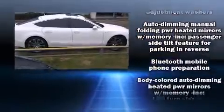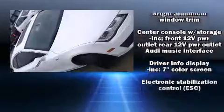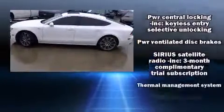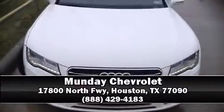Audi ensures the safety and security of its passengers with equipment such as traction control, brake assist, and four-wheel disc brakes with ABS. This car was designed with safety in mind, allowing you to drive with even greater assurance. Please don't hesitate to give us a call.